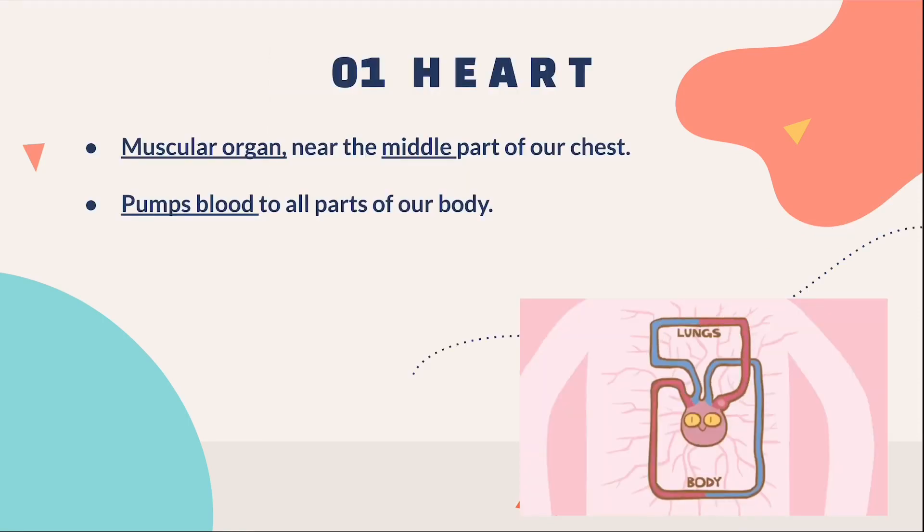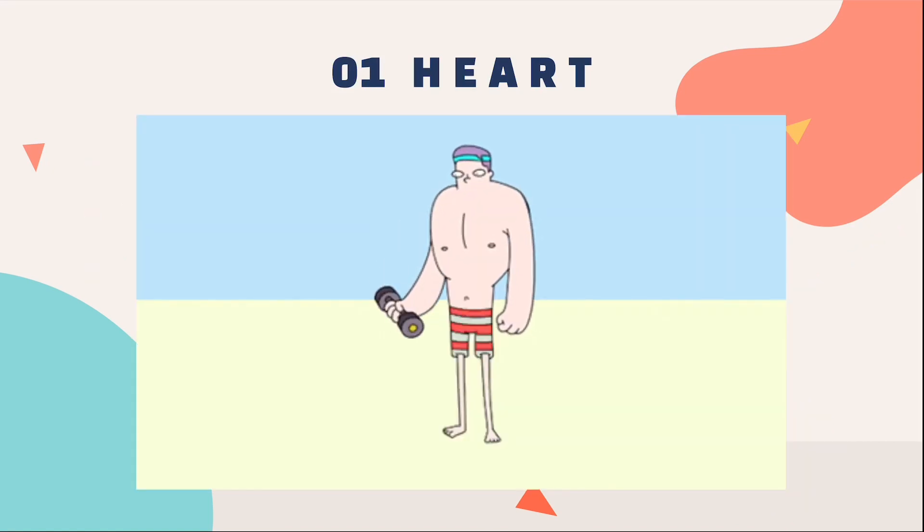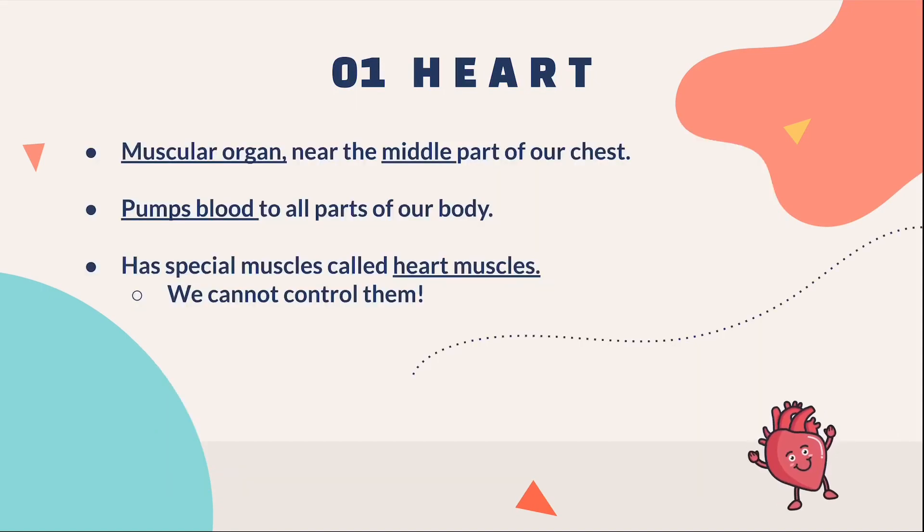Our heart is a vital organ that pumps blood to all parts of the body. In order to pump the blood, our heart has special muscles called heart muscles. Although we can control our arms and leg muscles, we cannot control our heart muscles. That's why our heart muscles are special.